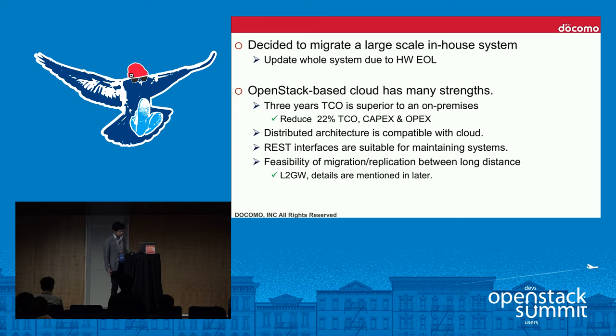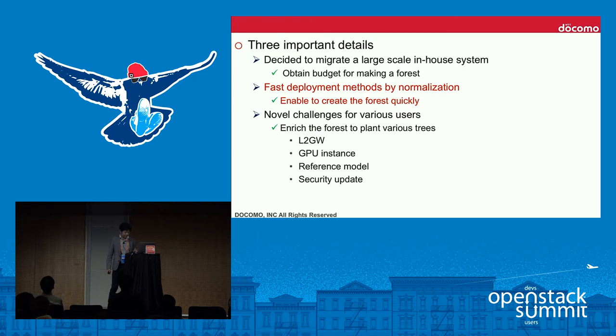Not only those systems, but also other in-house systems will be migrated to our cloud, so our cloud goes larger and larger. Quick deployment time to launch new data centers is also a strong point. Short delivery time reduces OpEx and increases the possibility of satisfying urgent large-scale requirements.